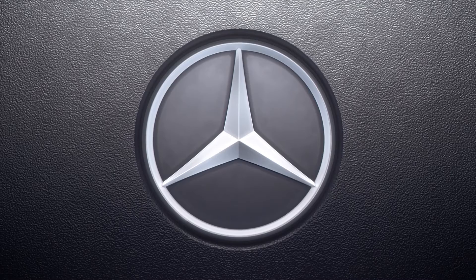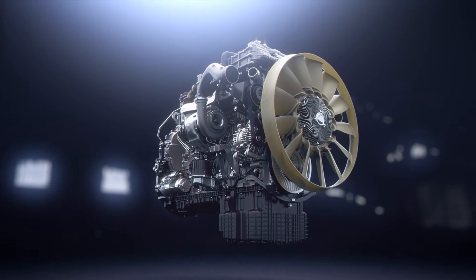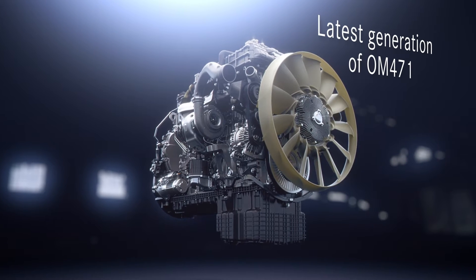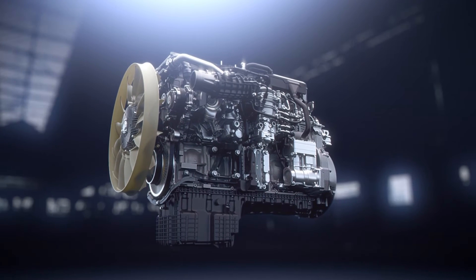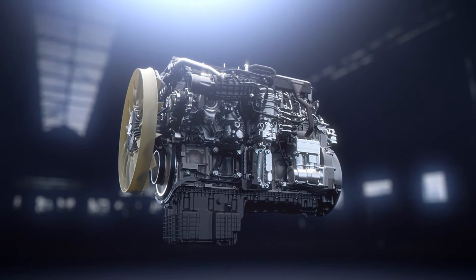Today Daimler Trucks has the most efficient heavy-duty diesel engine in the world. The basic engine with different displacements is operating worldwide in a variety of brands and markets. Now the latest generation of this platform is ready to be launched at Mercedes-Benz Trucks in Europe. The newly designed OM471 12.8 litre engine is engineered for enhanced performance and efficiency.